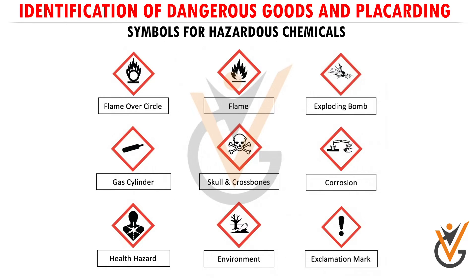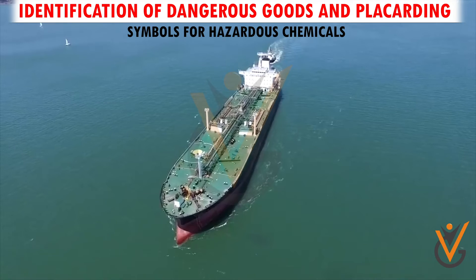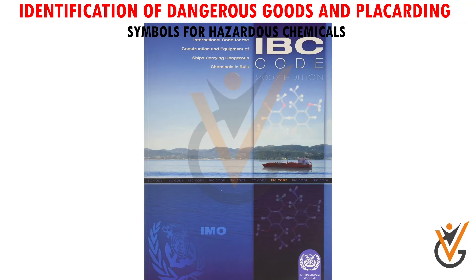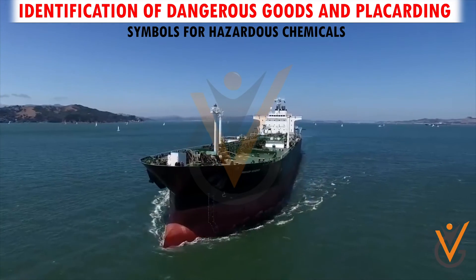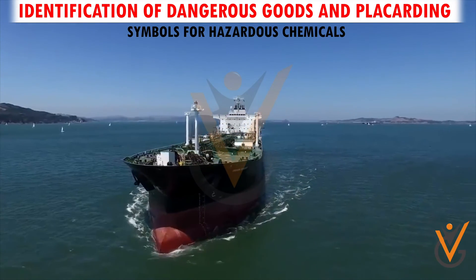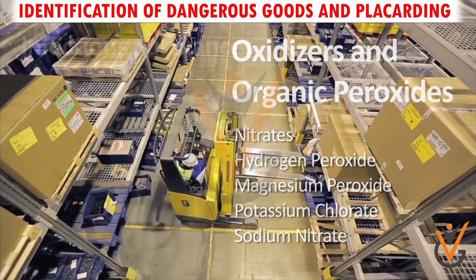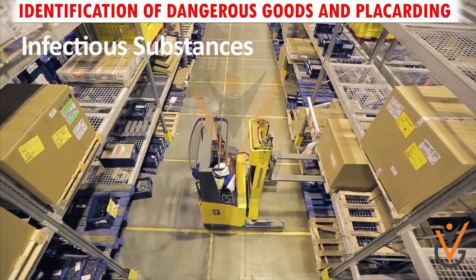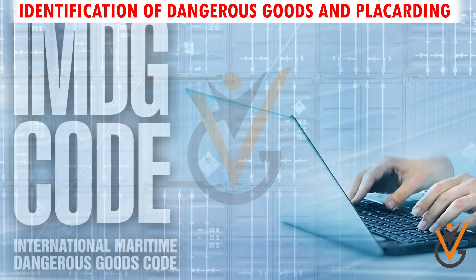The ship carries hazardous chemicals and liquids as per the International Bulk Chemical Code (IBC Code). These chemicals and liquids are carried in specially made ships called chemical tankers, as listed in the IBC Code. The chemicals and substances are handled and stored as per the provisions of the IMDG Code.